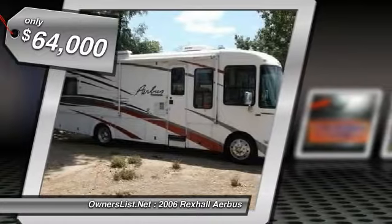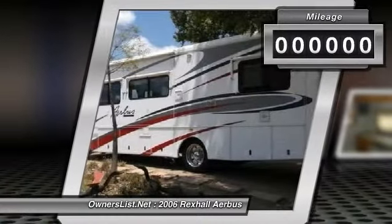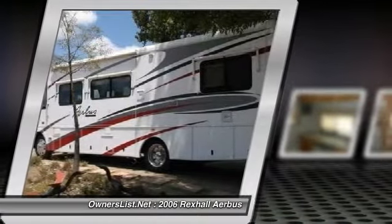This RV has an 8.1 liter 502 cubic inch Workhorse engine with a banked system and programmer, Allison 4-speed transmission with overdrive, and a hydraulic air dual leveling system.